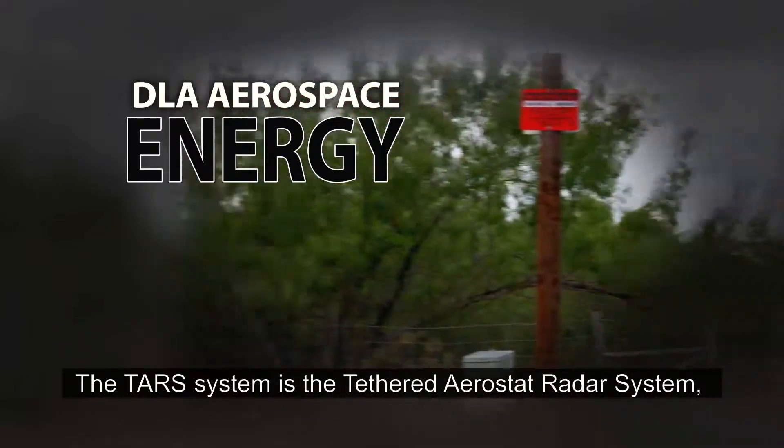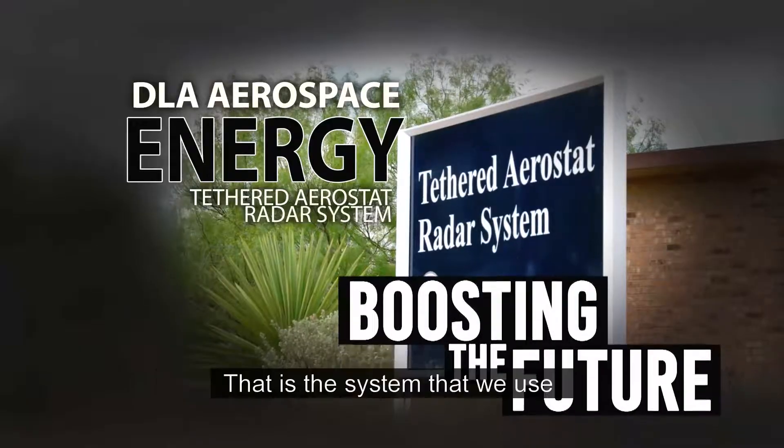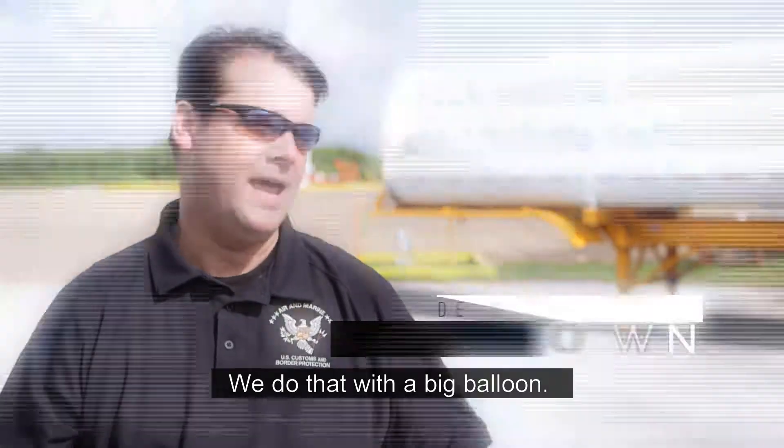The TARS system is the Tethered Aerostat Radar System, T-A-R-S. That is the system that we use to deploy our surveillance system up to high altitude. We do that with a big balloon.